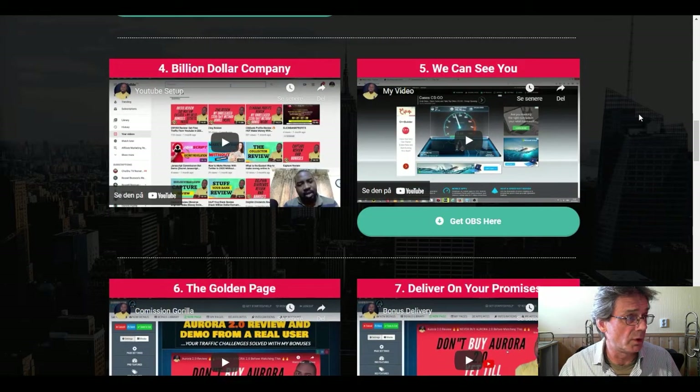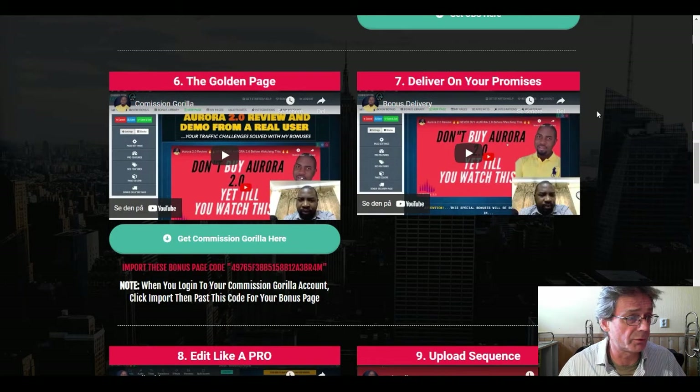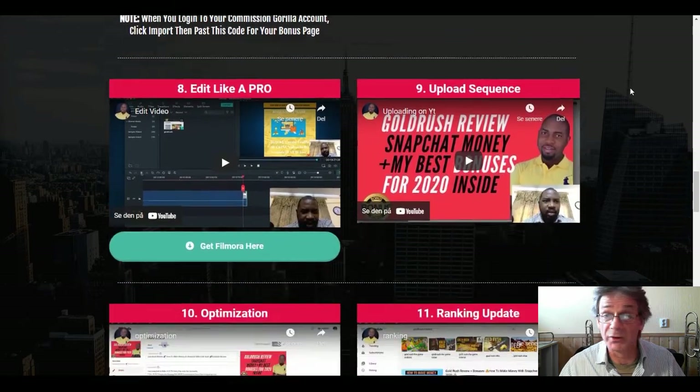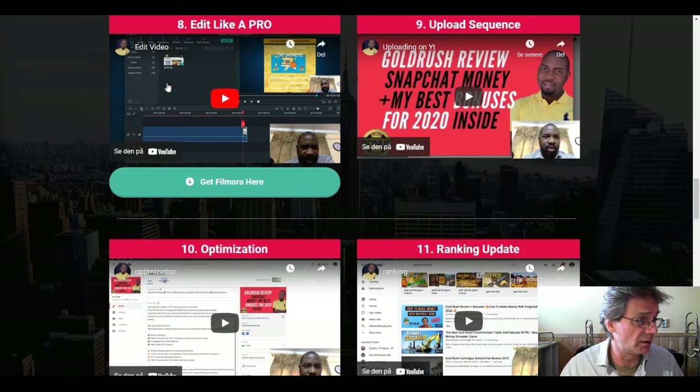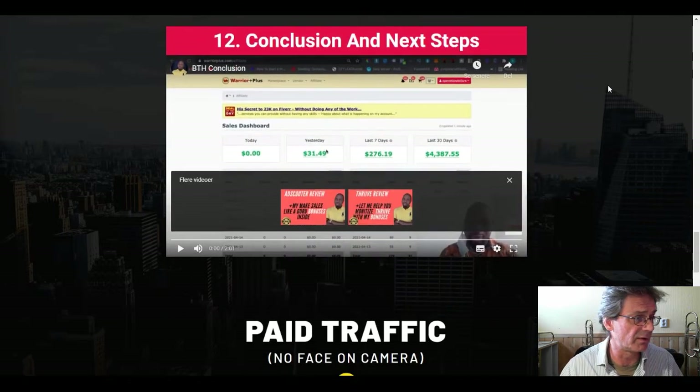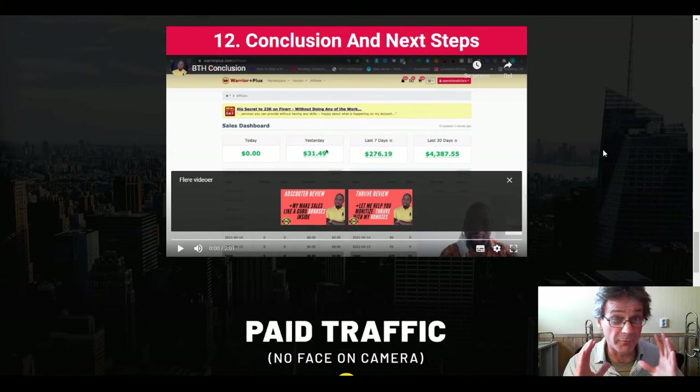The training goes through a billion-dollar company, how to track things, how to follow your progress, and how to build what you need to make this work. It also covers delivering on your promises, video editing, the upload sequence, optimization, ranking updates, and the conclusion and next steps. This was only for the free traffic section.